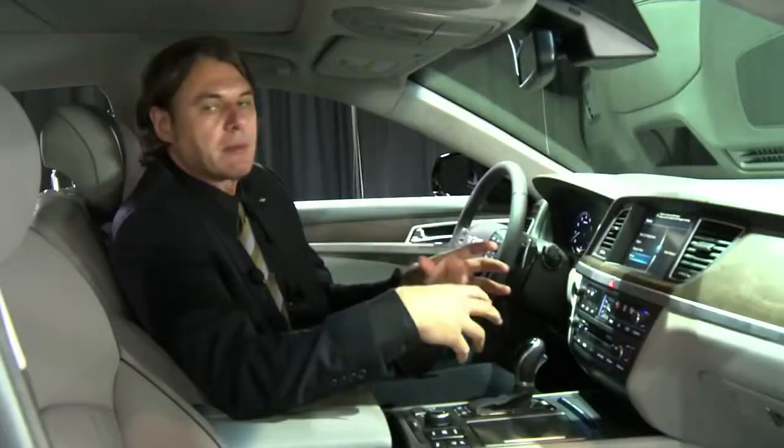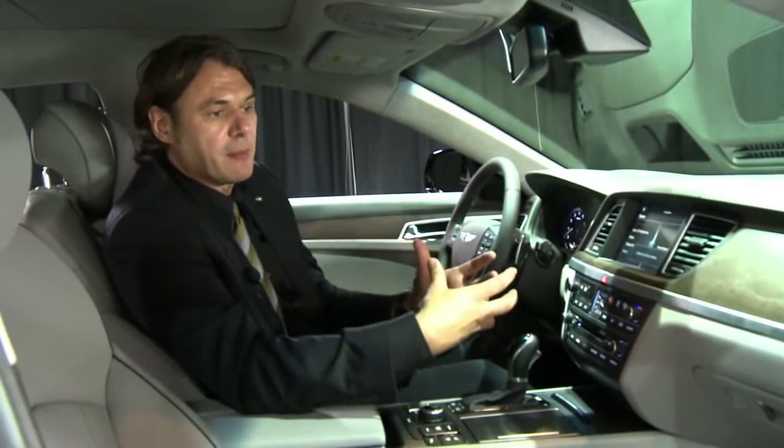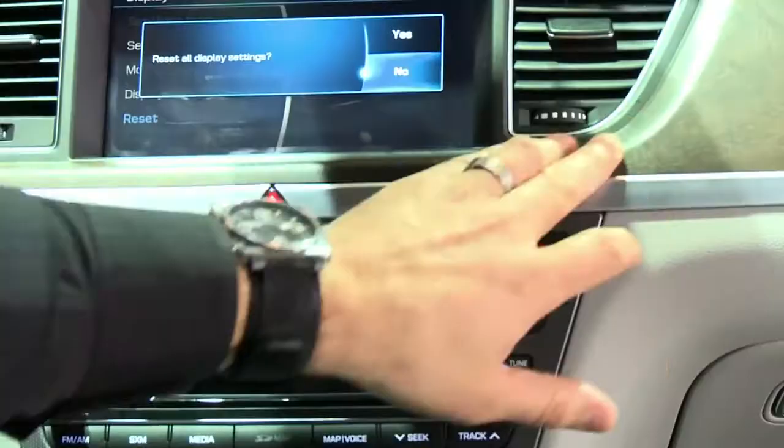If you look at the constellation of switch controls, all are neatly organized for the maximum human-machine interface, right down to the dampening of every single switch control throughout the interior. The other thing you'll notice is the materials that are being used.